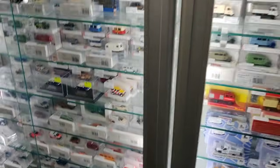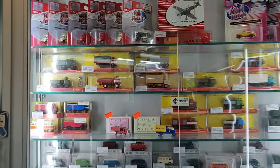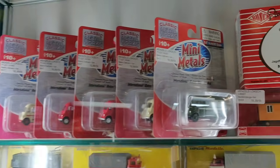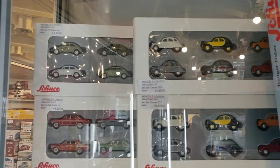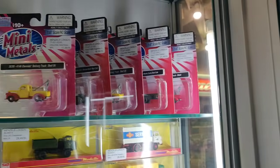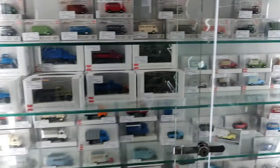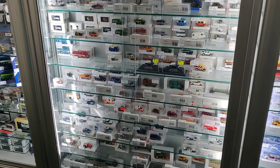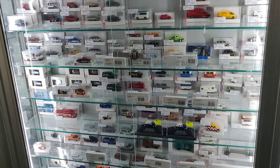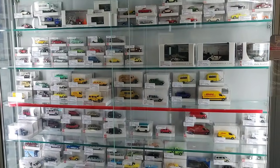Let's do a wide shot. Mini metals — what is that? I have never seen that. I see so many cool stuff. And I also make a lot of photos in the store for my Instagram — so if you have Instagram, check out my Instagram. Diecastdude YouTube — I also put a link in the description to my Instagram.